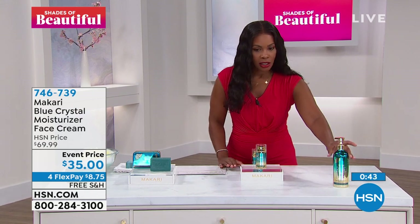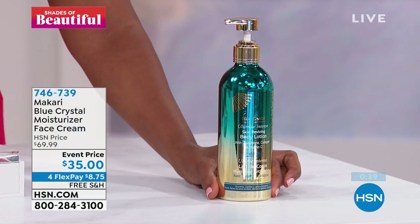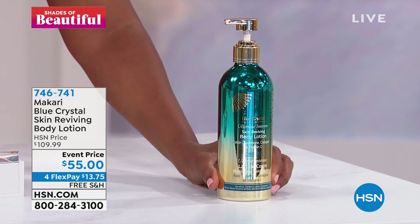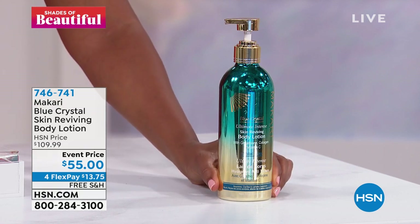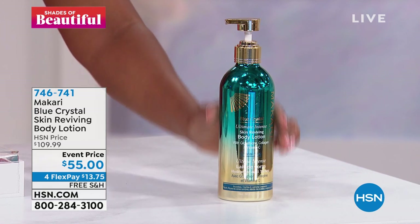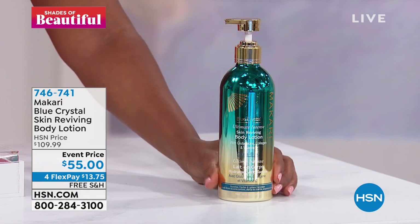I wanted to share this lotion very quickly — this lotion is usually about $109. But again, this is my lotion from my house. Just put a little bit on — it goes such a long way. You have to smell this. A little bit goes a long way. I didn't put any lotion on because I wanted you to see the results.